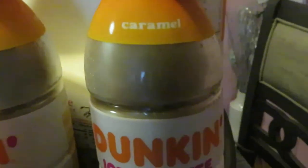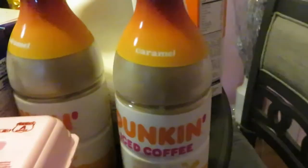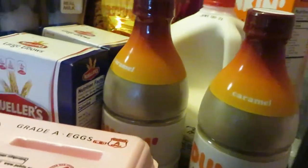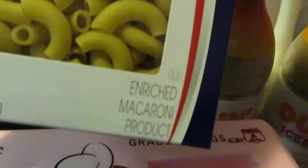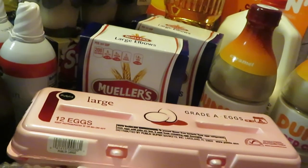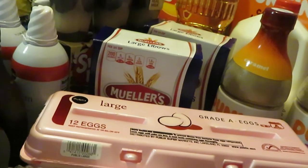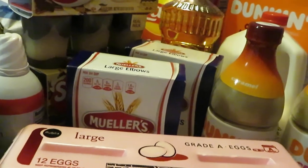I'm trying a different caramel coffee — the Dunkin' iced coffee caramel. Publix had those on sale at four ninety-nine, so they're five dollars each, and I got two of those. I also got Mueller's large elbows — I thought they were on sale but they're not this week, though Mueller's isn't that expensive anyway at a dollar seventy-three cents each, and I got two boxes.